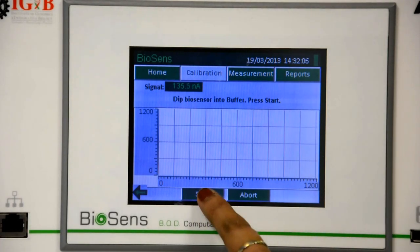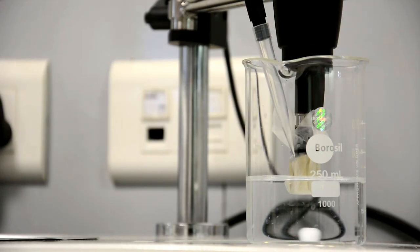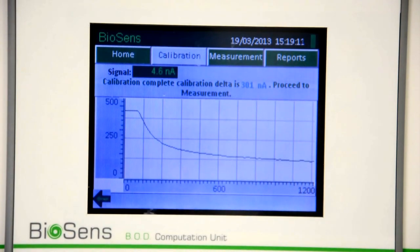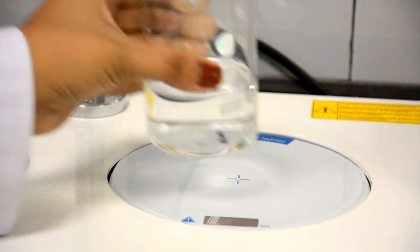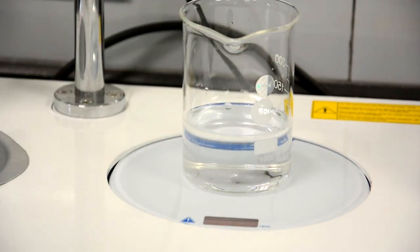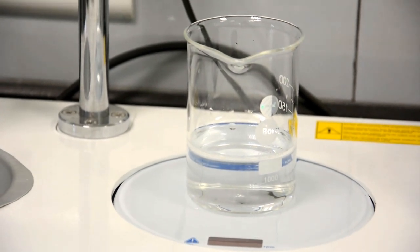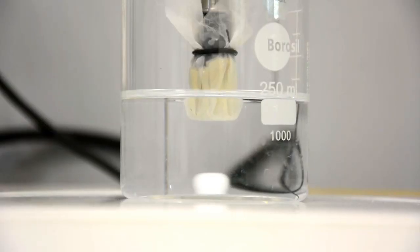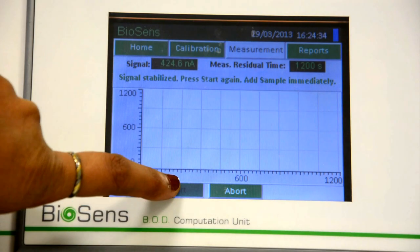When the screen prompts you to press start, you need to add an appropriate quantity of Calmex into the buffer solution. Once the unit is calibrated, it is ready for the measurement cycle. For the measurement cycle, take buffer solution of the volume shown on the screen and pour it into the beaker. Immerse the tip of the biosensor into the buffer and proceed with the measurement cycle as per the instructions on the screen.